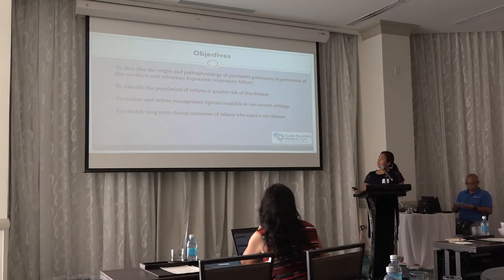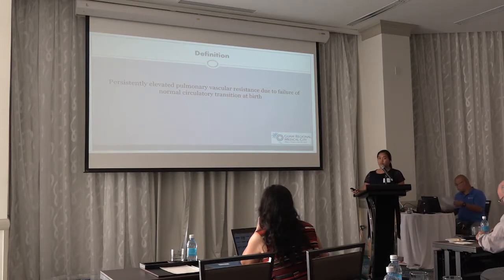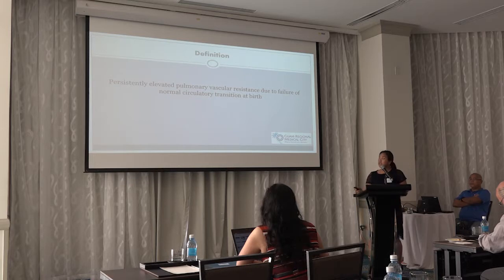Persistent elevated pulmonary vascular resistance is basically what's happening when you have a baby that has persistent pulmonary hypertension. In order for a baby to have a successful adaptation to extra-uterine life, there should be an increase in pulmonary blood flow at birth to transfer the gas exchange site from the placenta to the lungs. Babies who develop PPHN tend to have maladaptation, whether due to maldevelopment or because of some other disease like parenchymal lung disease, which we'll be speaking about more later.